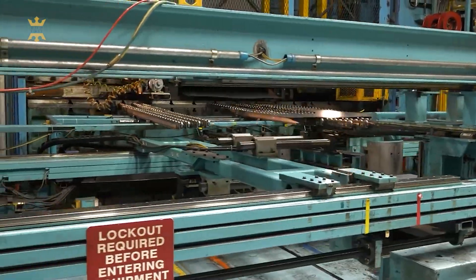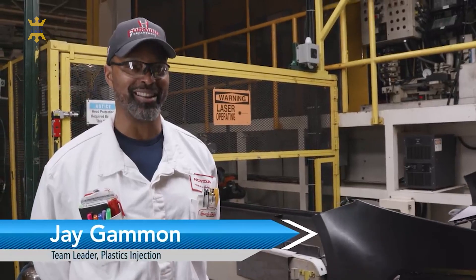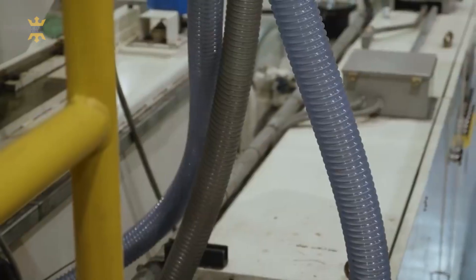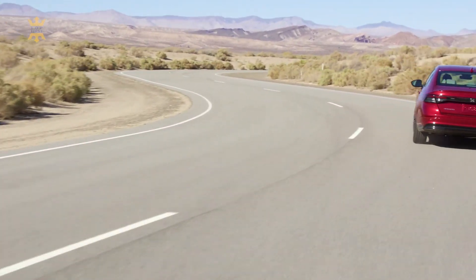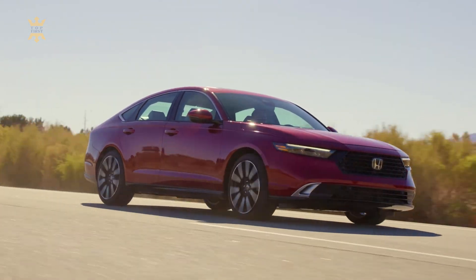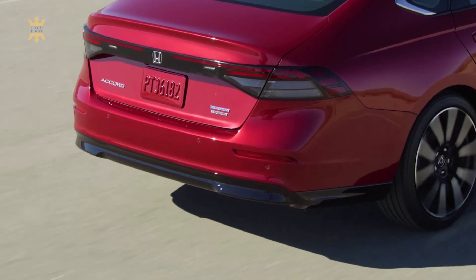Honda has tweaked the suspension and steering in its family sedan to improve both ride quality and handling. During a brief initial test drive, there wasn't much discernible difference from the previous generation model — and that's okay, as the 2023 Accord remains as refined and fun to drive as ever. The Touring test vehicle with the hybrid powertrain managed a decent zero to 60 mph in 6.6 seconds. The Accord's handling is confidence-inspiring: its steering is precise, body motions are well-controlled, and the ride is compliant.